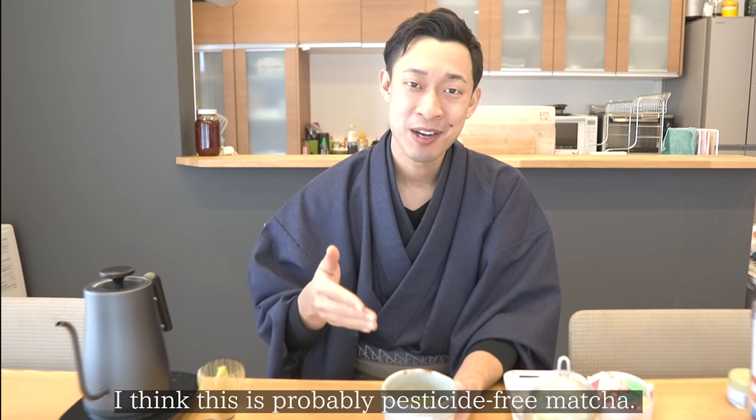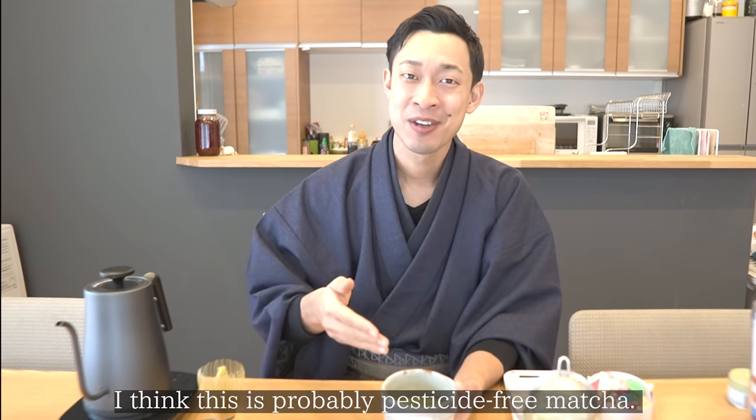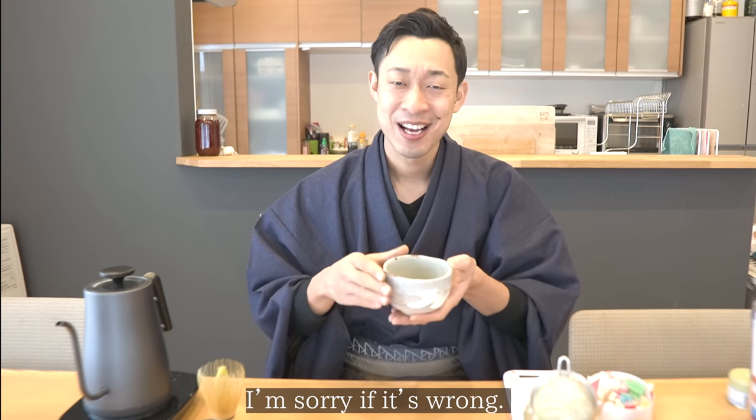Kind of earthy, and the color is kind of light. Wow, it's super bitter — it's not 100% certain but I think this is an organic matcha.